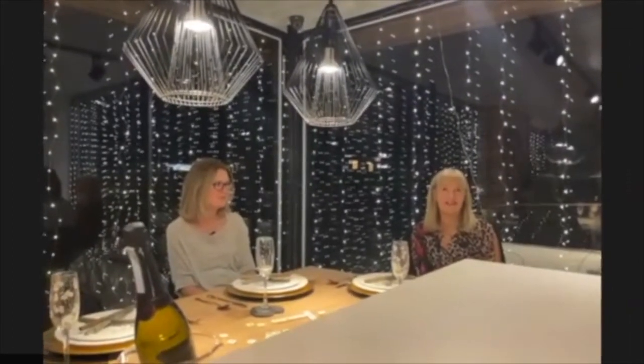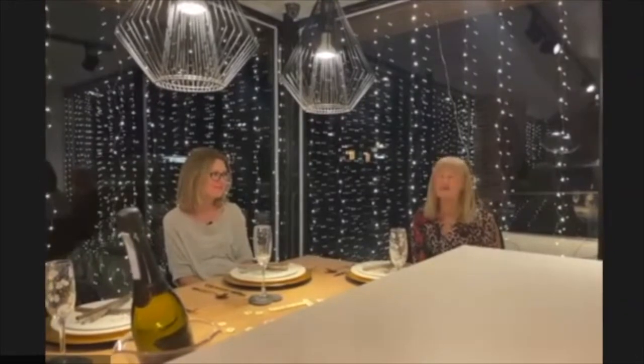Hi everybody and welcome to the home of The Minds Touch. I'm Helena Myers, director of The Minds Touch, and with me tonight is Emma Arkell, florist and aromatherapist.